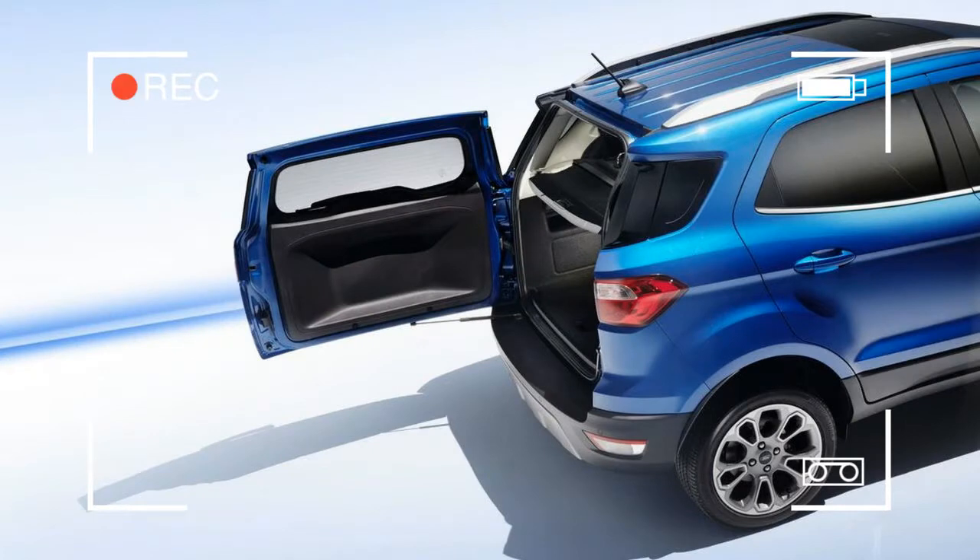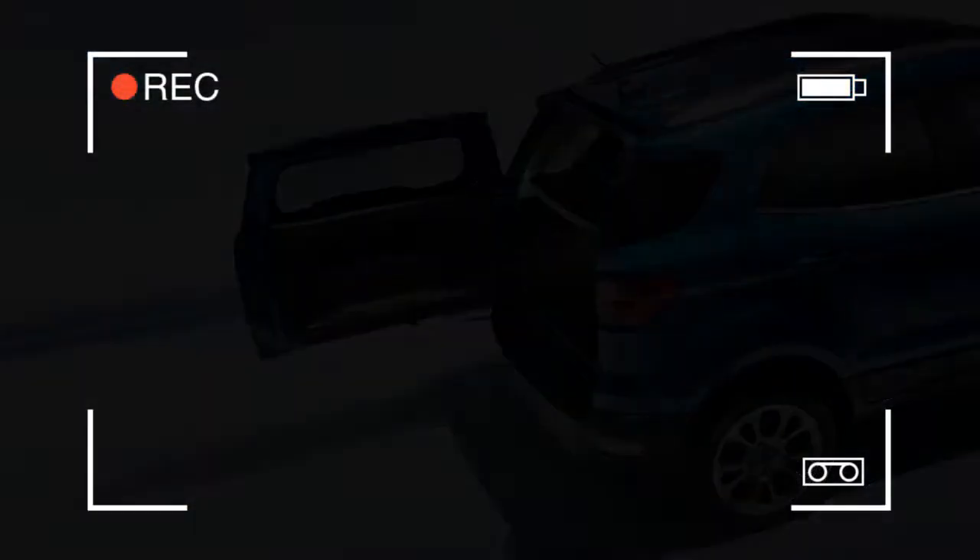The EcoSport will be offered in four trim levels: S, SE, SES, and Titanium.